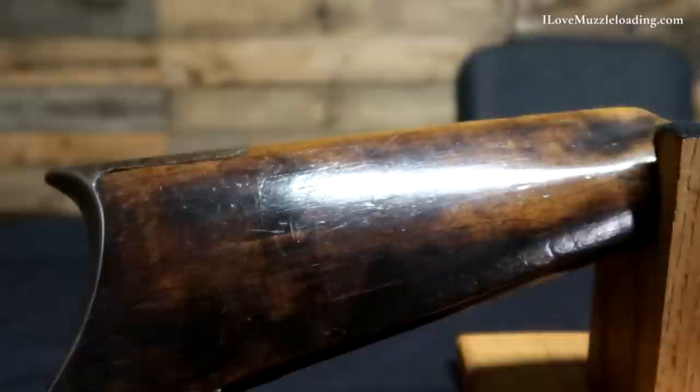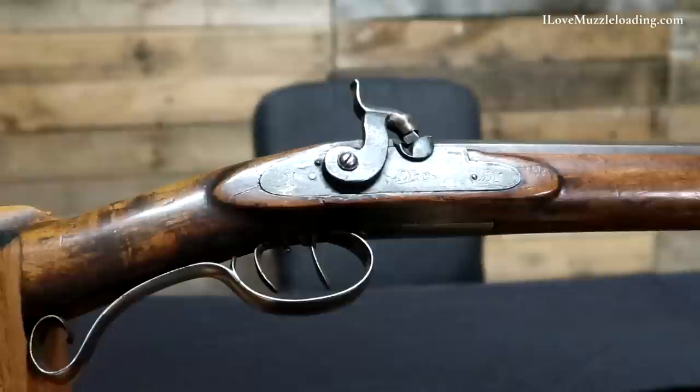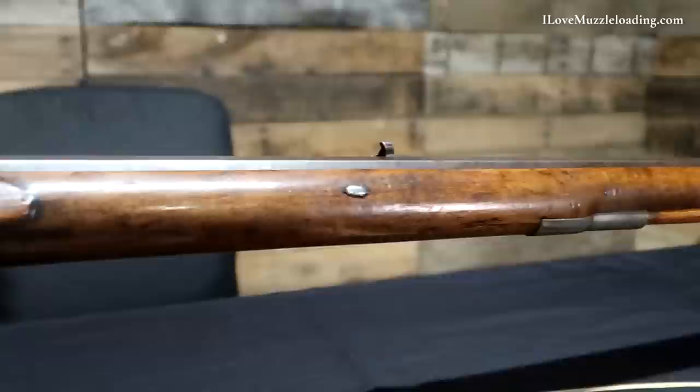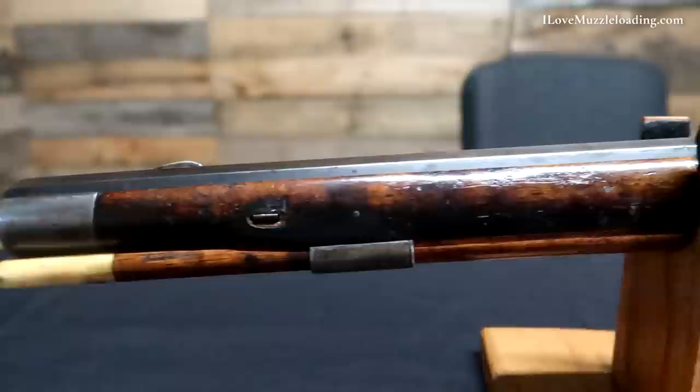The barrel tapers from 1.11 inches at the breech to one inch at the muzzle and has seven groove rifling. Jacob and Samuel Hawkins are among the most famous makers of American muzzleloaders and were active together in St. Louis starting in 1825. They have long been associated with the 19th century mountain men and their early rifles are known to have been used by the mountain men active in the fur trade in the 1830s, including by General William Henry Ashley and the American Fur Company.